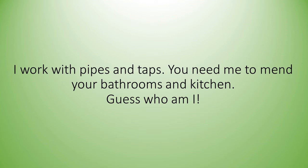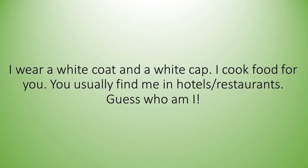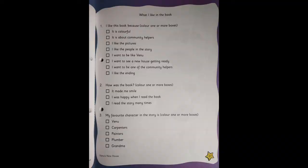I work with pipes and taps. You need me to mend your bathrooms and kitchen. Guess who am I? I wear a white coat. I cook food for you. You usually find me in hotels or restaurants. Guess who am I? Children, I hope you have answered all the riddles with whoever is with you, be it mama or papa.